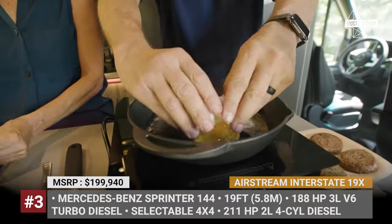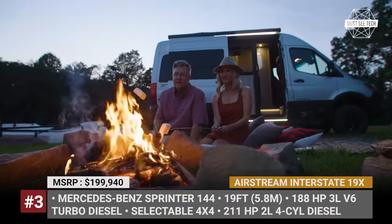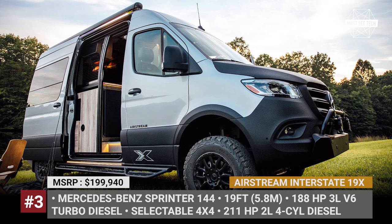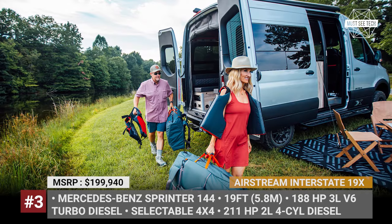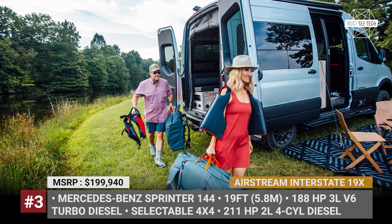Alternatively, customers can upgrade to the 211HP 2.0-liter 4-cylinder diesel and a more modern all-wheel drive system with a 50-50 torque split. In either configuration, the van receives rugged enhancements, including a protective coating on the hood and lower body, a brush guard with auxiliary lights, and all-terrain tires mounted on black wheels.